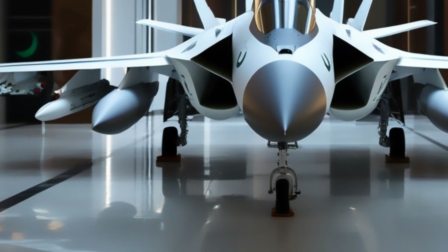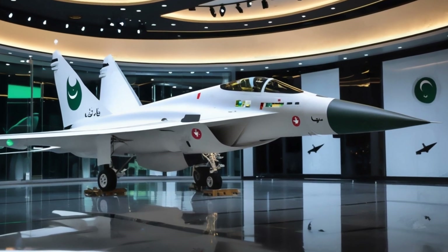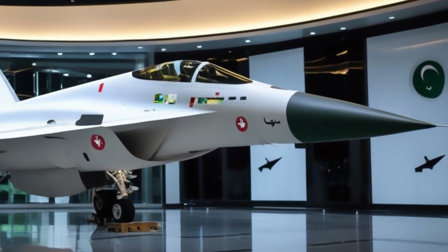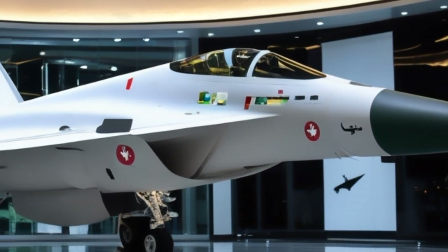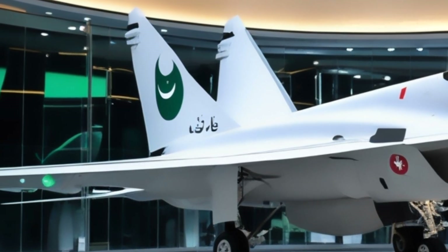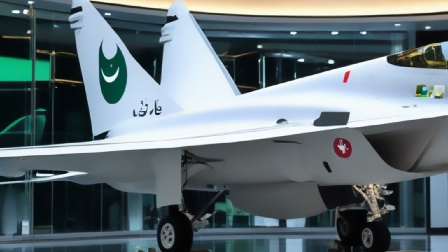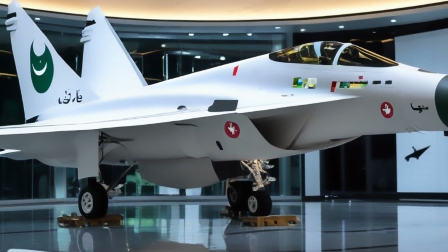At first glance, the Thunder carries the soul of a fourth-generation fighter, but beneath its sleek frame lies the ambition of nations striving for self-reliance. Its design prioritizes cost-effectiveness, but not at the cost of performance. Armed with beyond-visual range missiles, precision-guided munitions, and modern avionics, the JF-17 delivers firepower that punches far above its price tag.